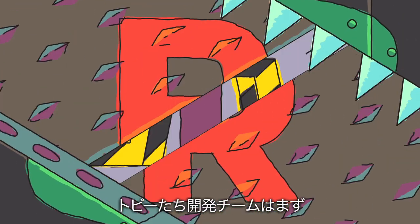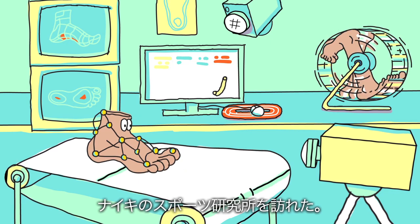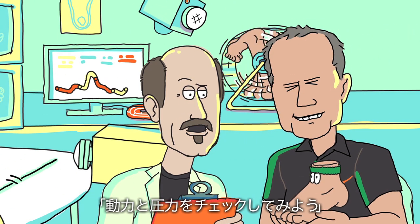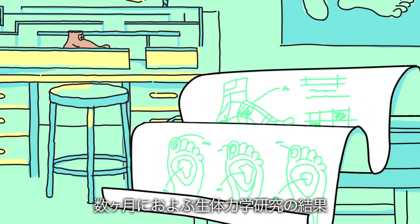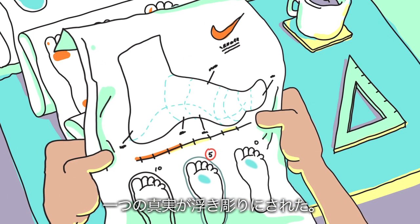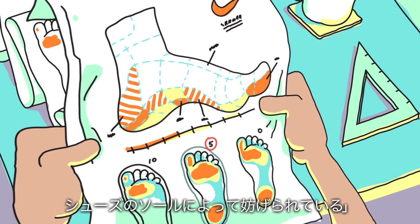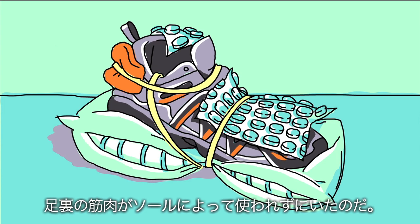The first step for Toby and his team was to pay a visit to the Nike Sport Research Lab, home to some of the world's top performance scientists, to check motion, force, and pressure. After months of biomechanical research, the secrets of the foot were revealed. They discovered that some traditional footwear restricted the foot's natural movement — the sole was preventing crucial muscles from getting used.